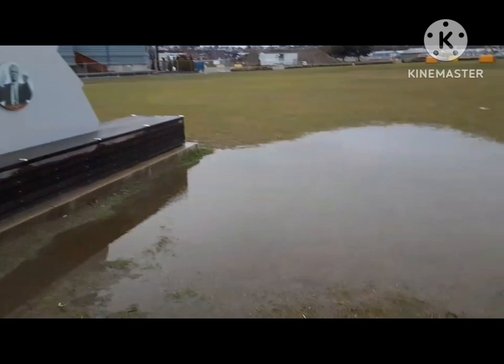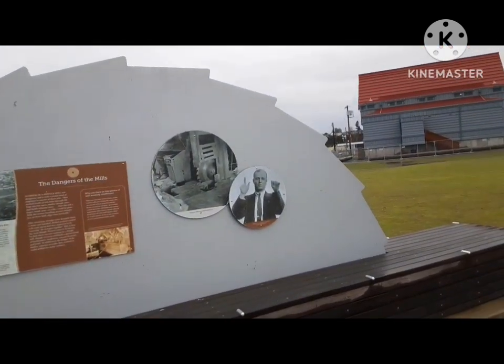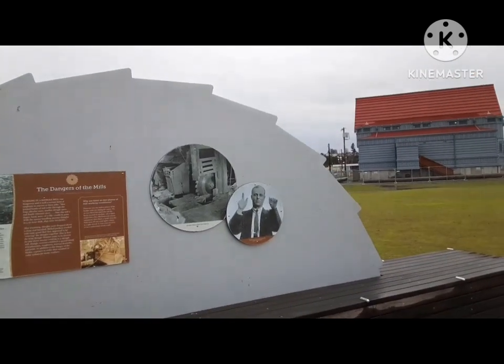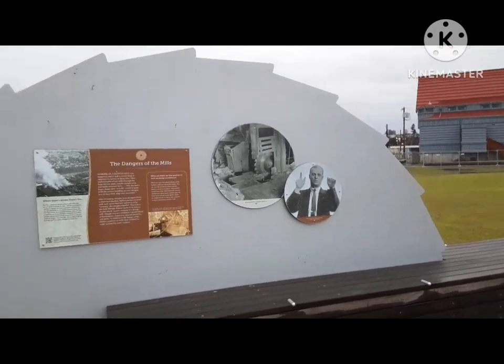I did want to show you something here. See the guy with his hands up? He's got fingers missing from working at the mill. So this is Everett's version of the Shaka.